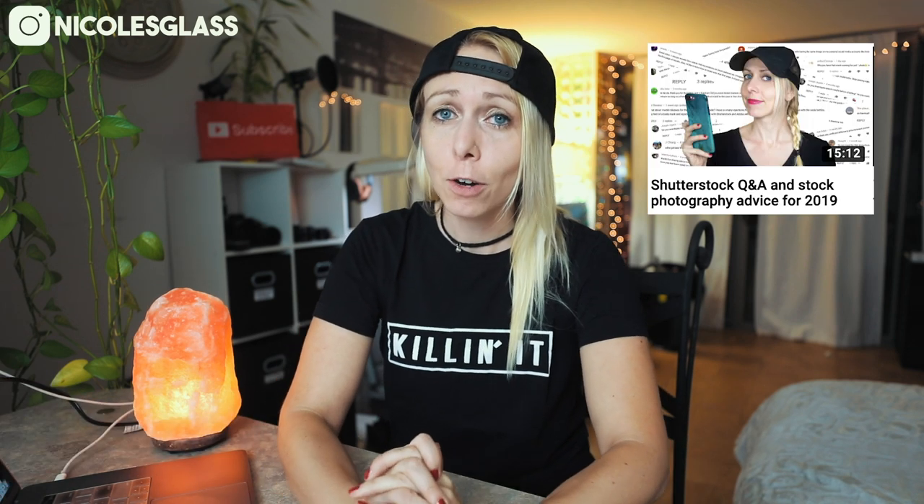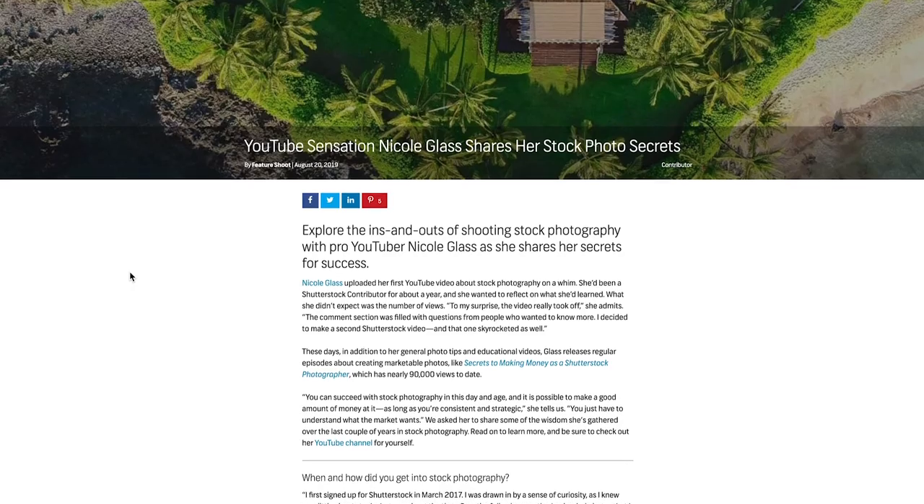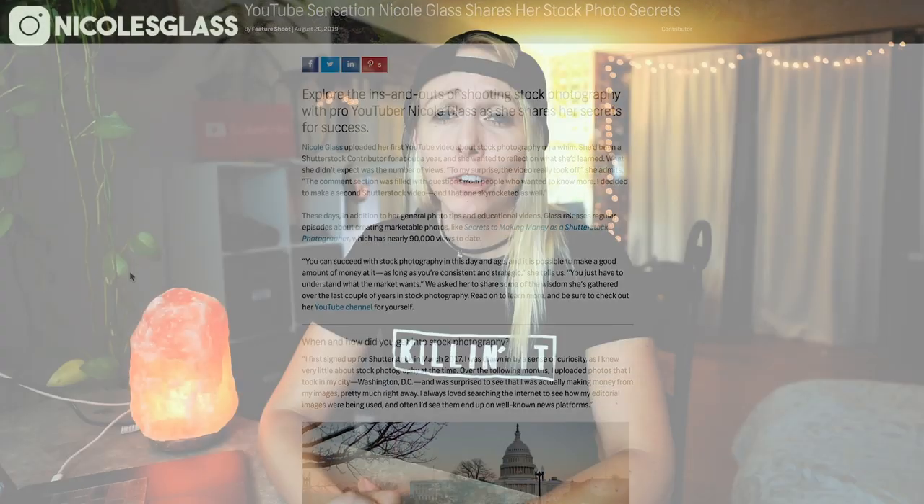What's up guys? This is Nicole Glass and I am back with another Q&A video on your favorite topic, Shutterstock and stock photography. For those of you who are new to my channel, I make videos on photography related topics and one of those topics is stock photography. In my last stock photography video I answered a ton of different questions from the comments section. Shutterstock recently featured me on their contributor blog, which is really cool — definitely check that out if you have a few minutes. I will link to that article below.